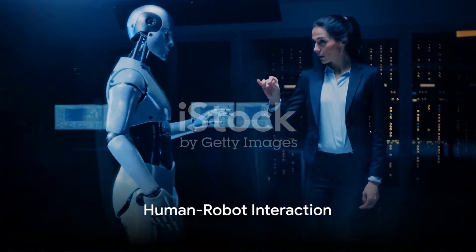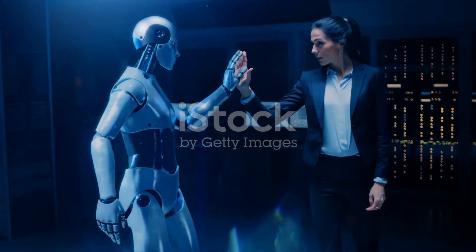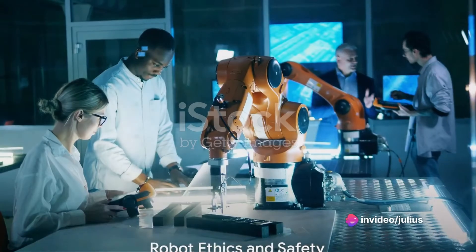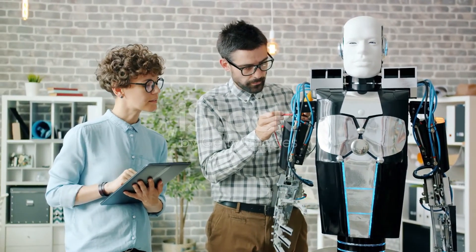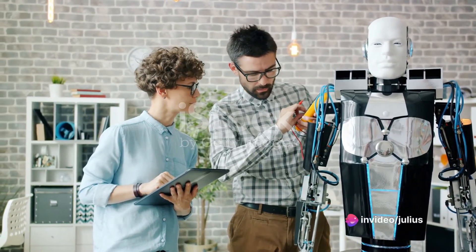Human-robot interaction is another key concept, focusing on designing robots that can effectively and safely interact with humans. This includes understanding human gestures, speech, and social cues. Robot ethics and safety are becoming increasingly important as robots grow more autonomous, with ethical considerations and safety measures ensuring that robots behave appropriately and safely.